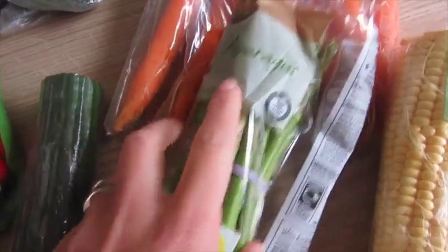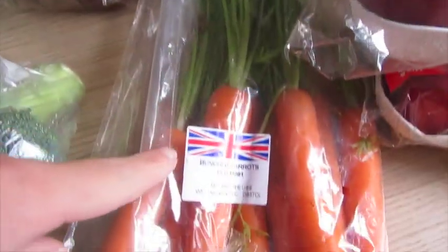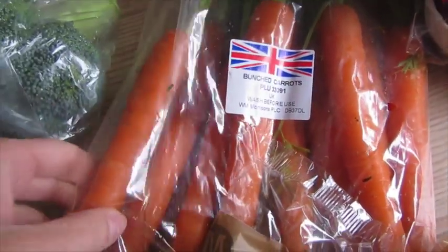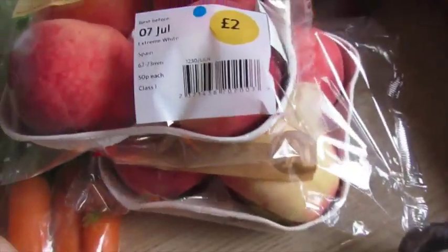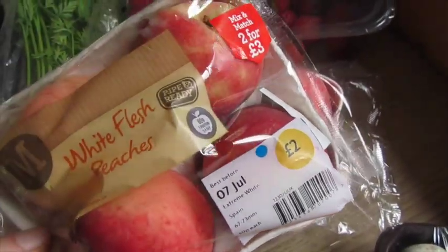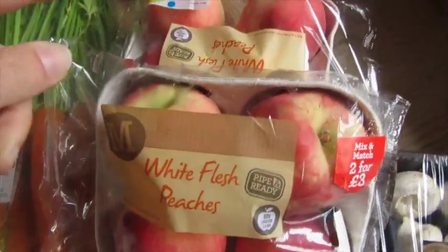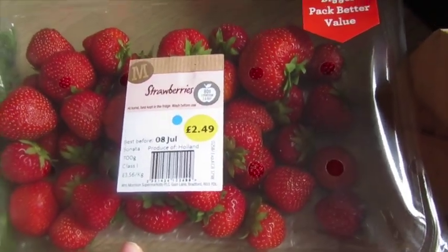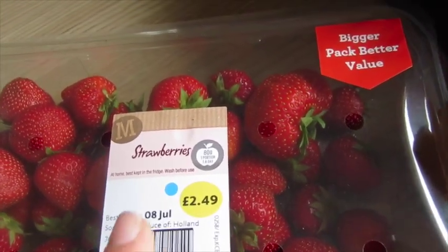Some seedless grapes, asparagus, and then I really fancied the bunched carrots with the big stalks — they just look really fresh. Corn on the cob, some button mushrooms, two lots of white flesh peaches — me and the kids absolutely love these and they're two for £3, which is really good. And then a huge pack of strawberries which look really good for £2.49.